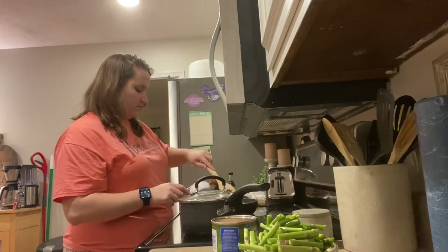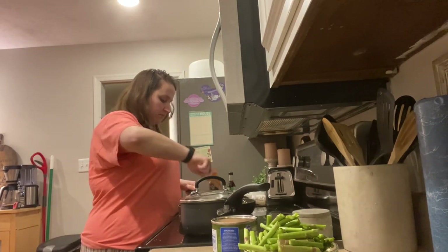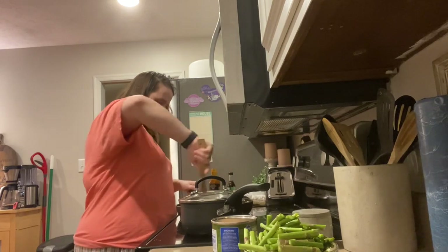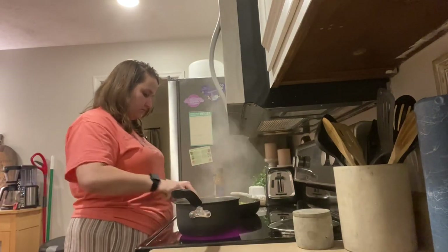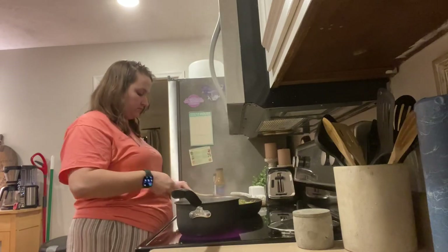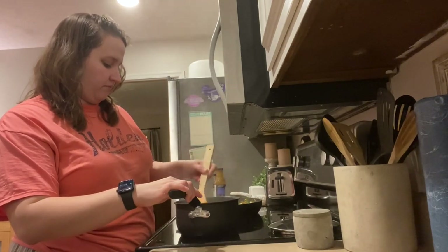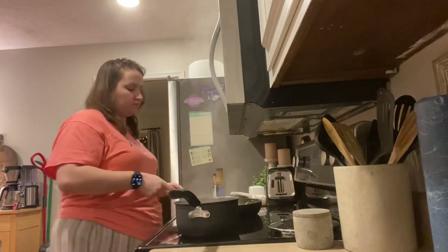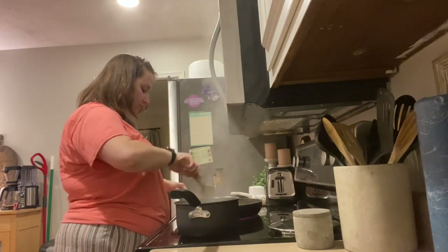For as simple as this recipe is, it is so tasty. We did use udon noodles tonight, and that was by far my favorite noodle to have with this dish. In the past I've used whole wheat spaghetti and whole wheat linguine — mainly long noodles — but the udon was by far my favorite. It was a little chewy and just so delicious. A little bit of sauce goes a long way with the udon noodles versus the whole wheat linguine or spaghetti, where you have to add a little bit extra sauce into the pan.